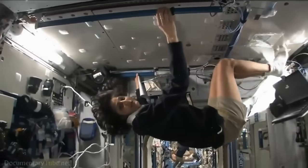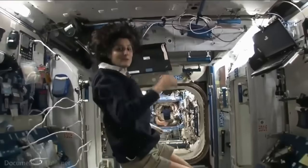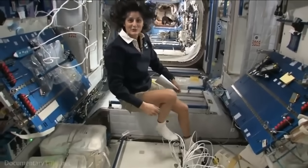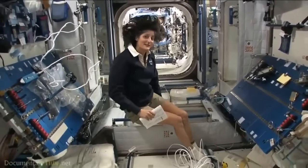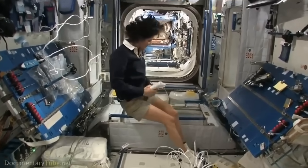All you have to do is turn yourself and your reference changes. The reason I'm bringing that up is because this is where four out of six of us sleep. People always ask about sleeping in space — do you lie down, are you in a bed? Not really, because it doesn't matter. You don't really have the sensation of lying down.